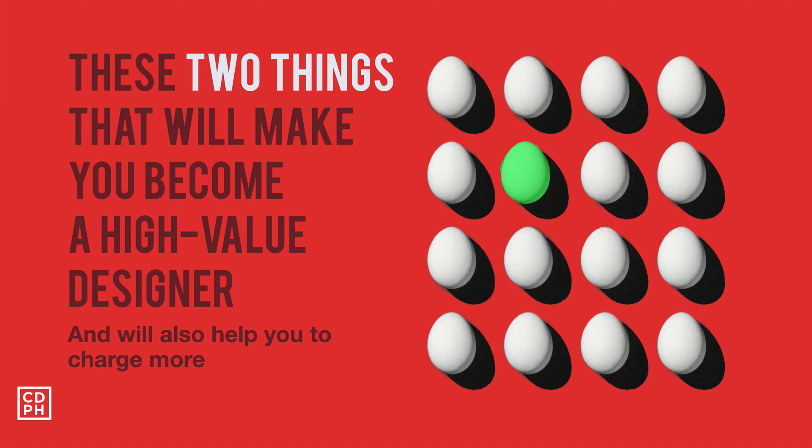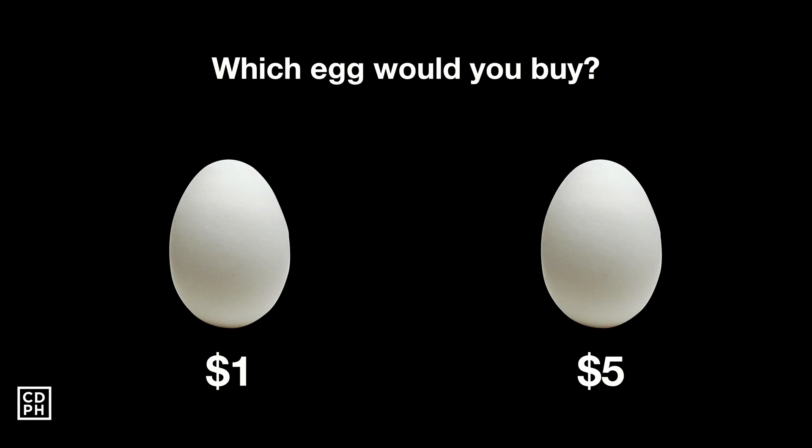I'll be talking about these two things that will make you become a high-value designer and also will help you to charge more. Now before I proceed, I want to ask you a couple of quick questions. The first is: if you were at the market and there were two stalls selling eggs — one selling eggs at $1 each and another selling eggs at $5 each — which egg would you buy?